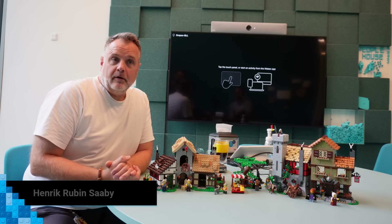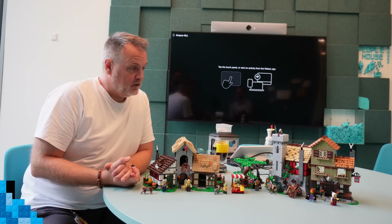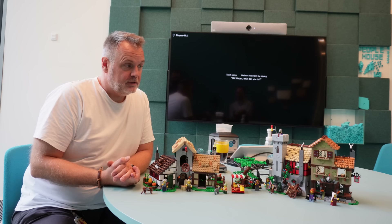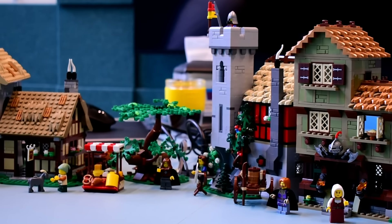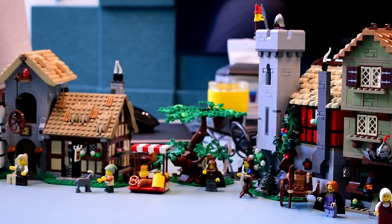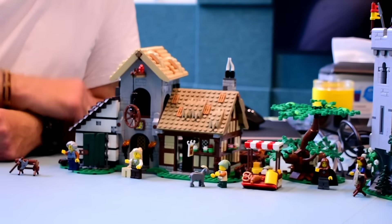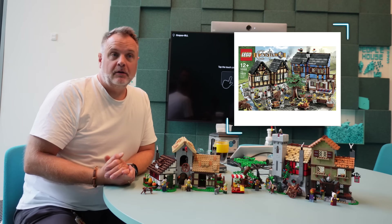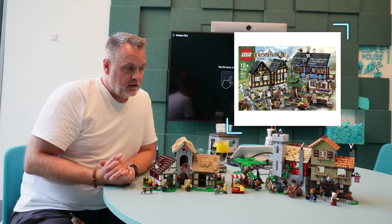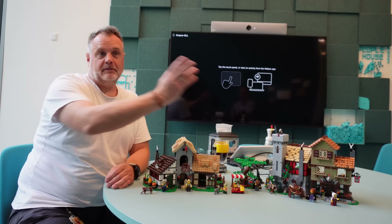I'm Henrik, senior designer in Icons. I've been at LEGO since 1995, and this set is a nostalgic medieval set we have done — both because we needed a new town instead of the 2010 Medieval Marketplace, and also to celebrate the 90s together with the castle.